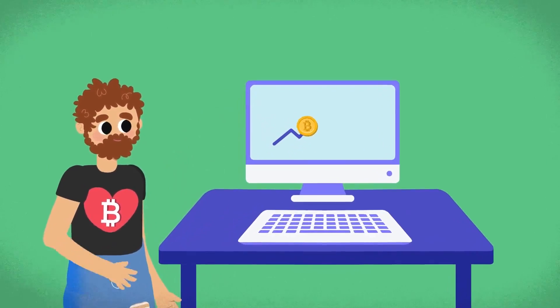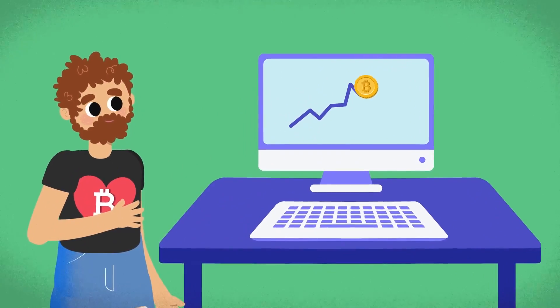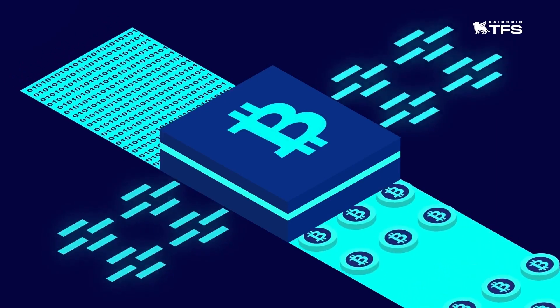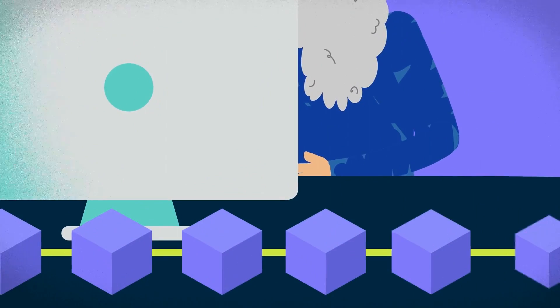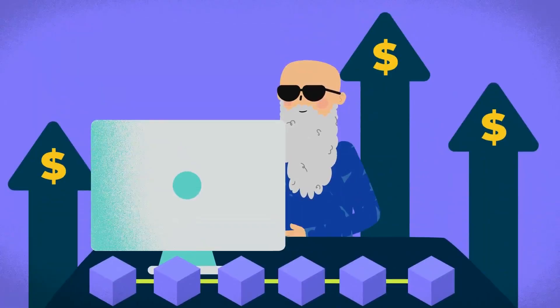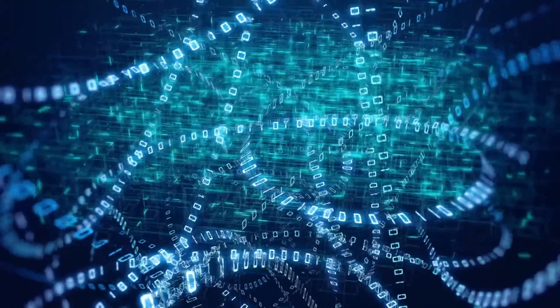The Bitcoin enthusiast community has had mixed reactions to the Ordinals protocol. Some have noted that Ordinals have increased network activity and paid miners higher fees. Others are convinced that cluttering the Bitcoin blockchain with unnecessary information is not desirable, as increased fees and transaction waiting times would affect all users and create chaos in the blockchain.